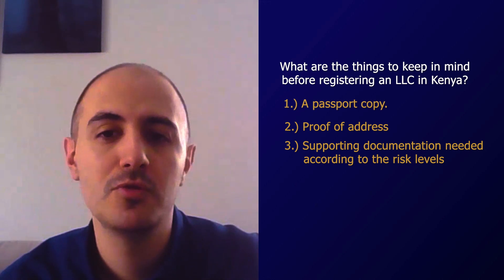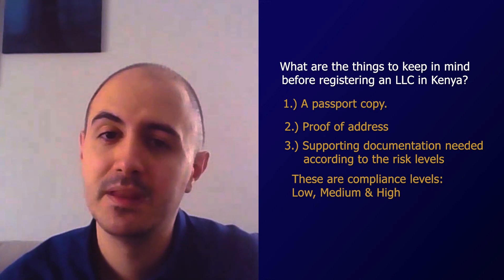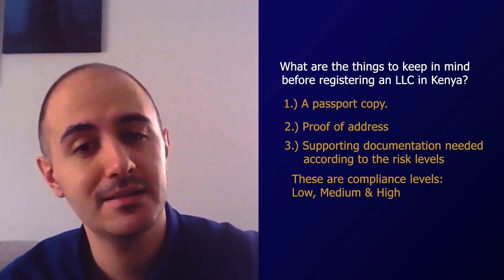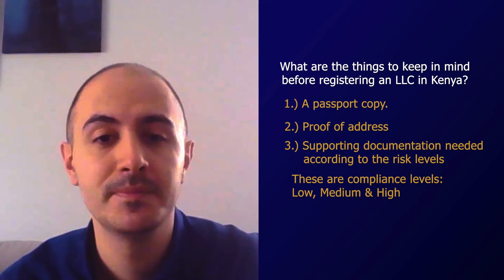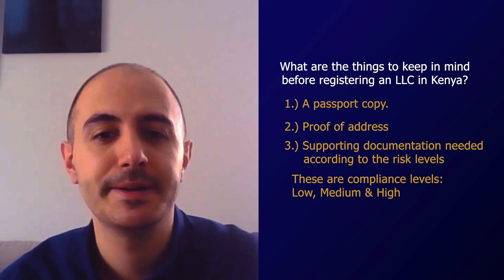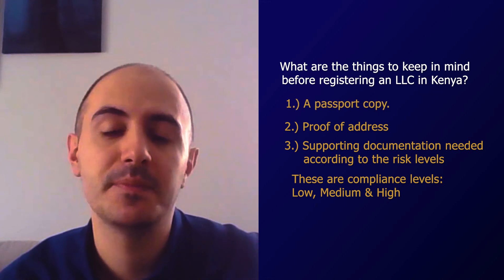For low compliance risk businesses we just ask for simple documentation. For medium risk businesses we would ask for a little bit of extended due diligence, including proof of income and a background check. When there is a high risk, we have an extended checklist that includes reference letters and bank statements. The majority of cases, you're going to receive a tailored intelligence checklist based on your engagement letter, which is going to be discussed with your relationship officer and the appointed compliance officer, so we reach a mutually agreeable list of requests that you can comply with.